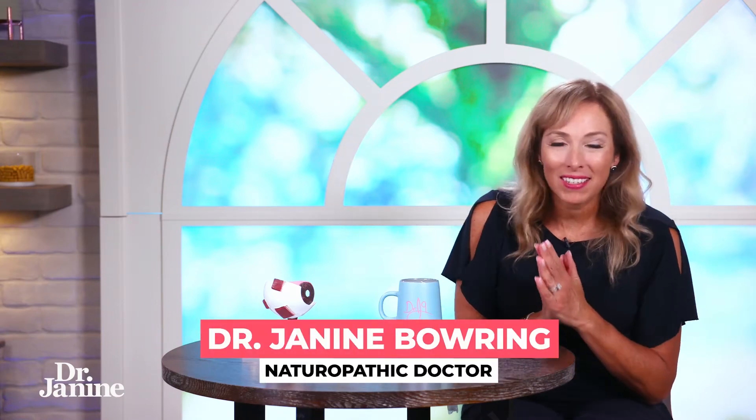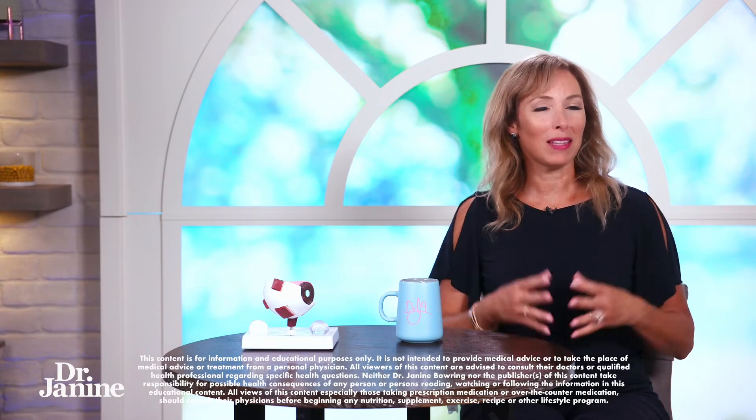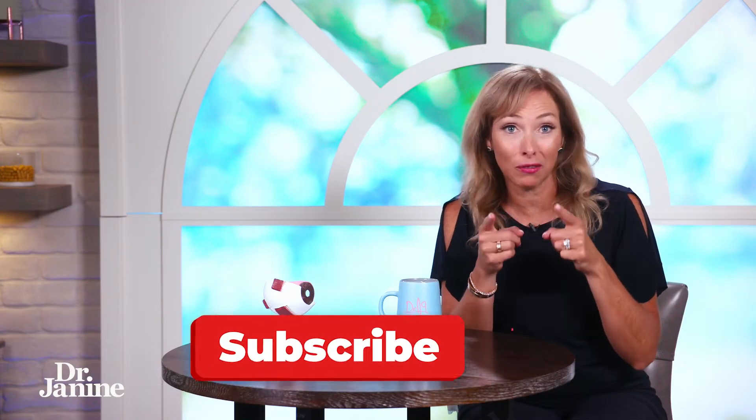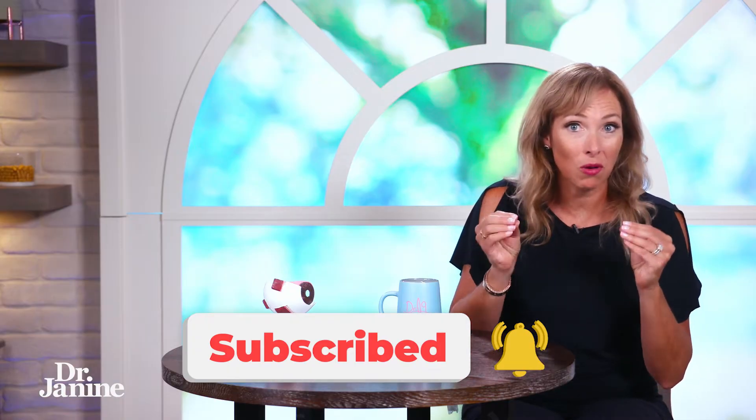Mom always said eat your carrots because it's good for your eyes, but did you know there are other foods that can really help with your eyesight? This is my list of 10 best foods for healthy eyes. Stay tuned for number 10, because this food you may not have known contains almost all of the most important and powerful nutrients for your healthy eyes.